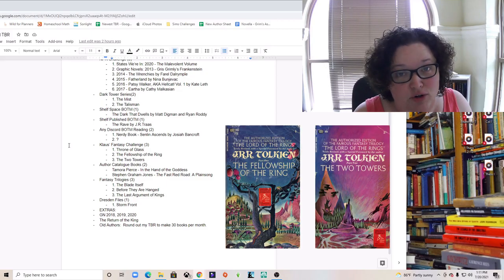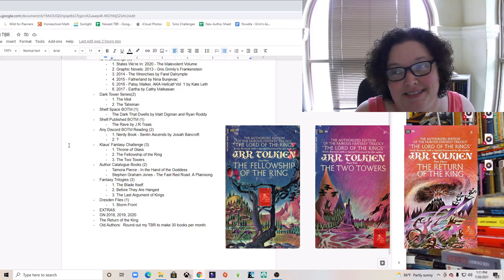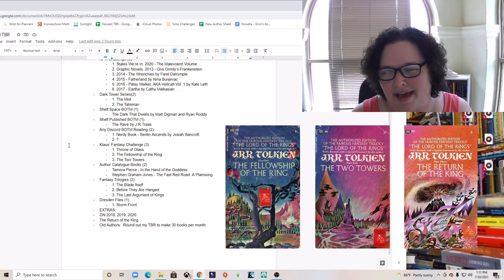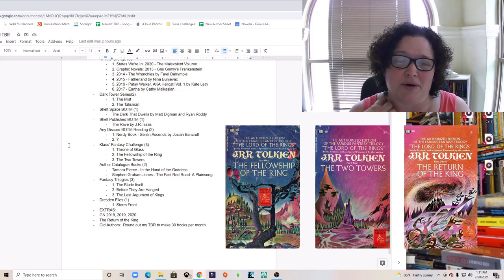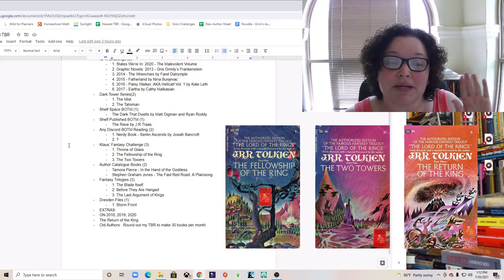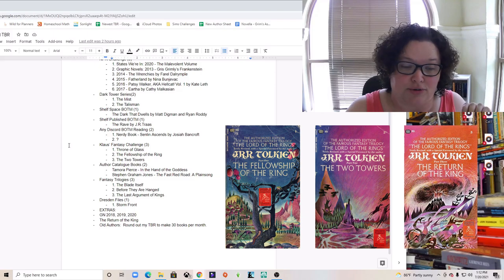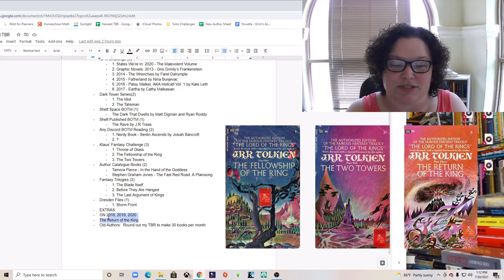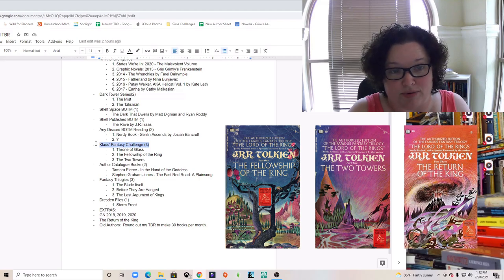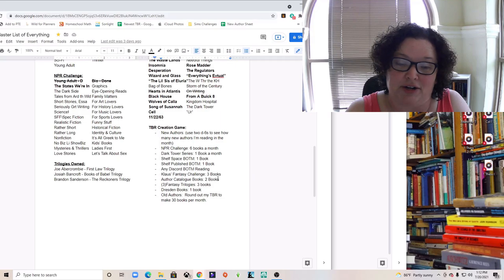The next pick from Klaus's list is the Lord of the Rings trilogy. I've never read them even though it's one of my husband's favorite series — we own multiple copies in different versions. I liked the covers I found on Goodreads so I'm using those for my pictures. My plan is to read 'The Fellowship of the Ring' and 'The Two Towers' for sure, and 'The Return of the King' is listed as an extra if I have time.